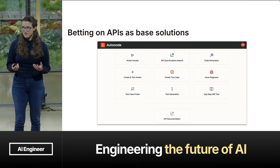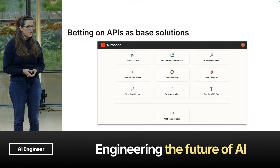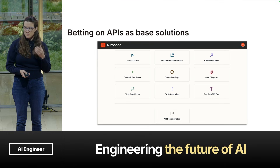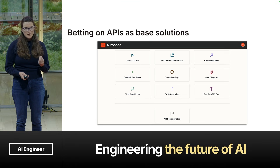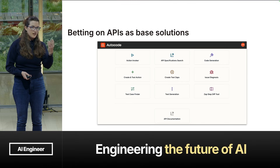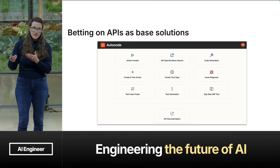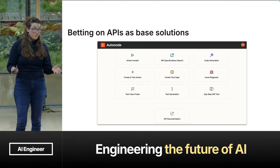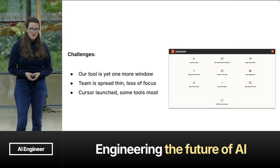Where we started with all these great opportunities and pain points is we started building APIs that we believed would solve for these individual pain points. Some of these APIs are using LLMs — for our diagnosis tool, gathering all that context on behalf of the support person or engineer and curating it, building a diagnosis using an LLM. And then some aren't — like our unit test generator uses LLMs, but the test case finder simply uses a search query to look for the right test cases. We built a bunch of APIs and had a bunch of great ideas, but we ran into some challenges in this first phase: we had APIs, but they were not embedded into our engineers' process.